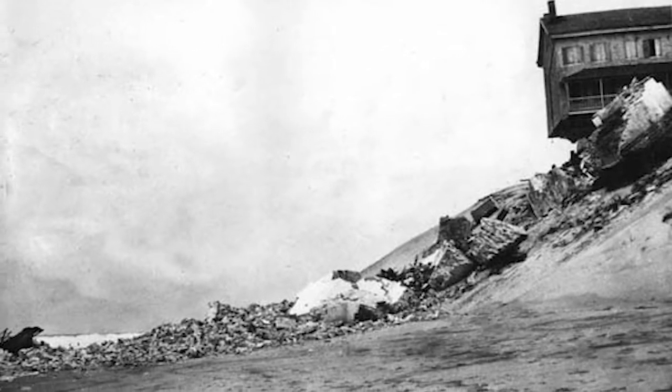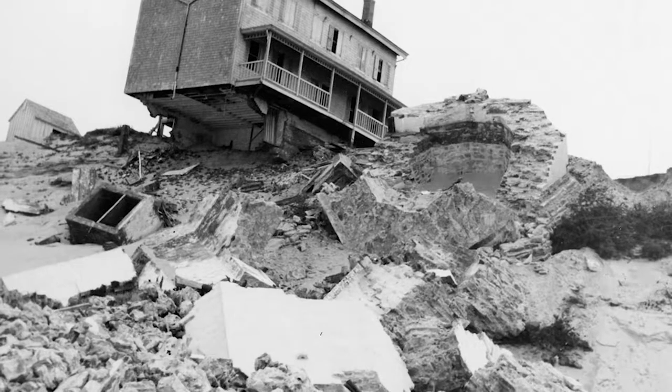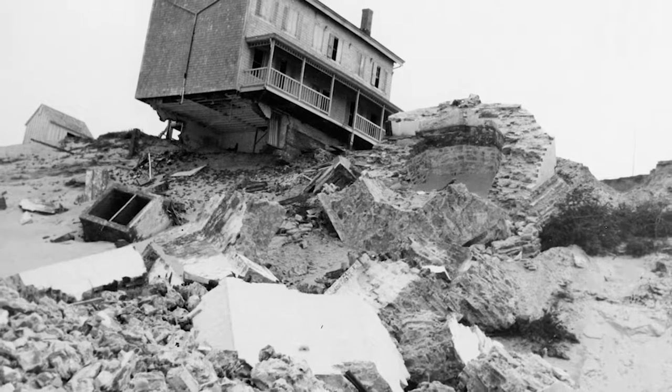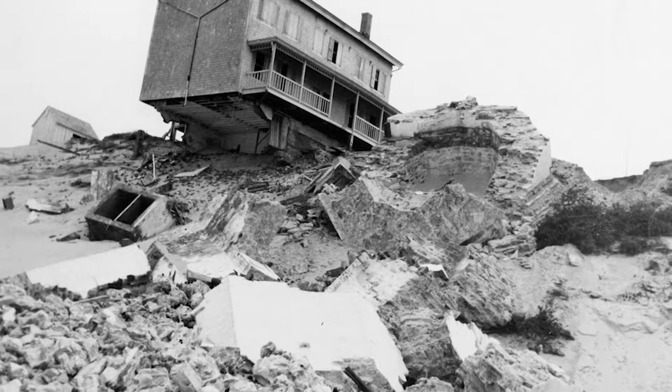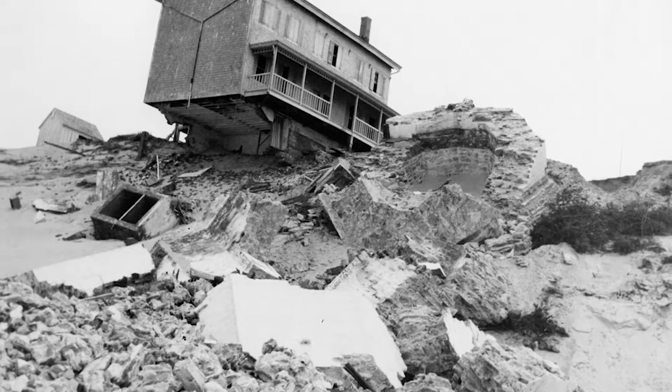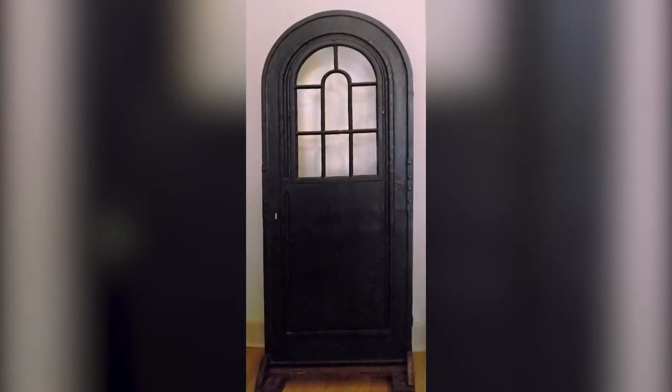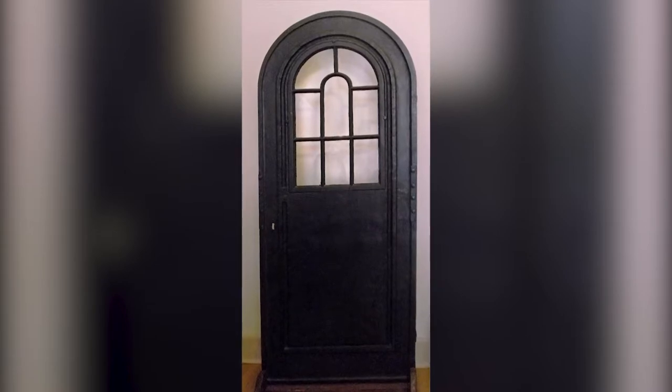The falling of the lighthouse shook many people in the local area who had admired it for years. As a tribute to their admiration, many Rehoboth Beach natives collected pieces of the lighthouse to incorporate into their own homes. Leach herself donated the door of the lighthouse to the Zwanendale Museum in Lewes, Delaware.